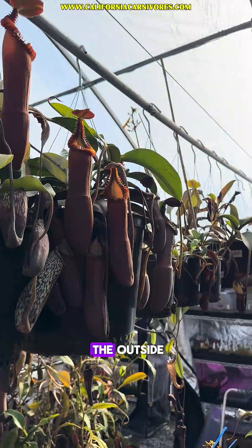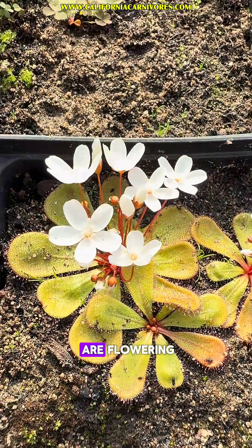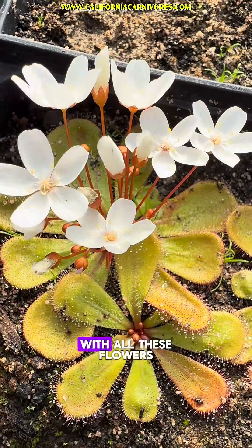The greenhouse is such a nice relief from the outside because it's hot and humid in here. As you can see, we have a lot of happy Nepenthes and Heliamphora. The Drosera Macrophylla here are flowering, and this is the best part of the tuberous sundews — to come in and see all of these beautiful plants emerging from the soil with all of these flowers.